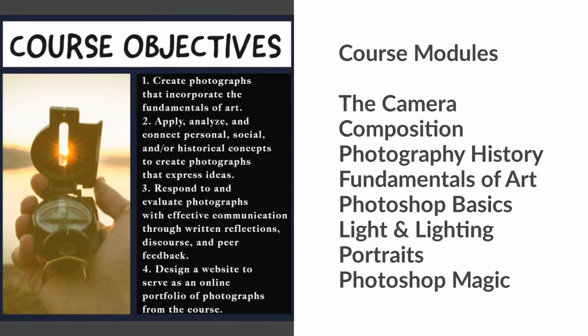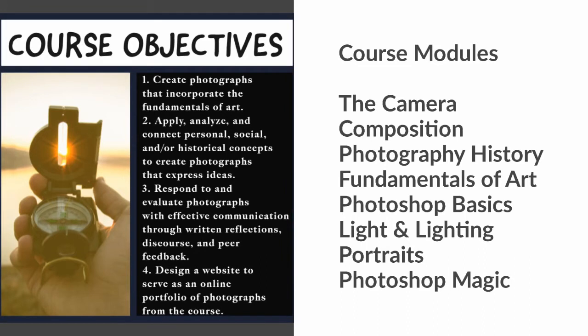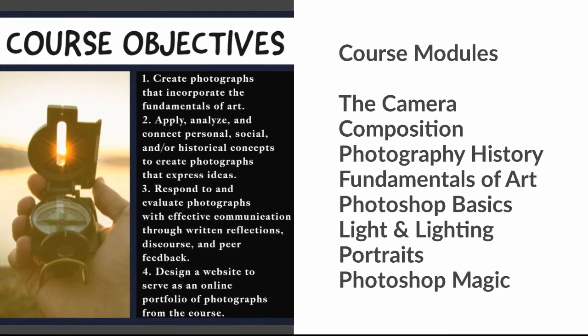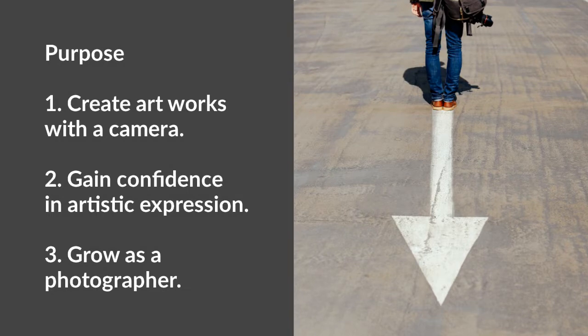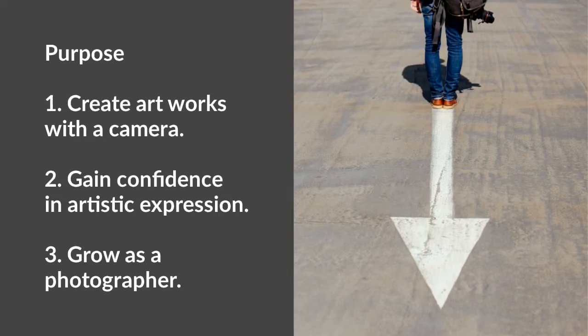First, we start with the camera and composition. We review the history of photography and look at how to take photographs with the fundamentals of art. Then we learn Photoshop basics, light and lighting portraits, and then we get into some super fun Photoshop magic with illusions in Photoshop. This class is for any student who wants to strengthen their basic art and design skills with photography and digital editing. It's also going to help students gain confidence in their artistic expression and be part of a supportive community of student artists.